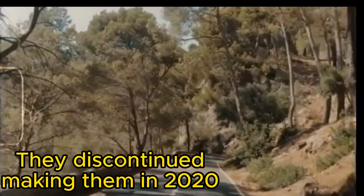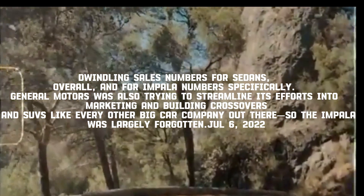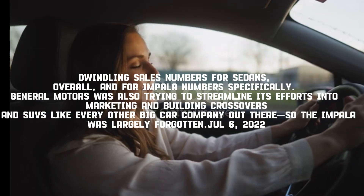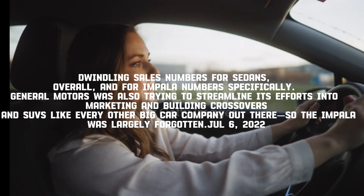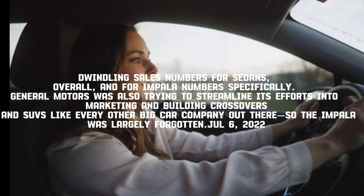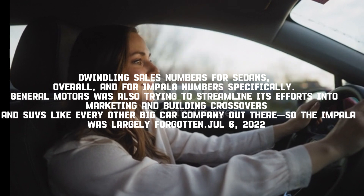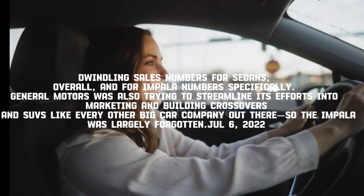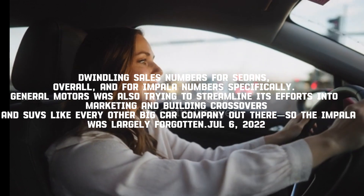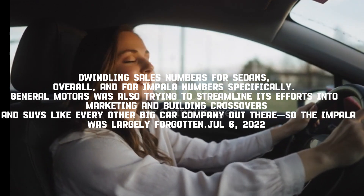Fifth Generation: They discontinued making the Impala in 2020 due to dwindling sales numbers for sedans overall and for Impala specifically. General Motors was also trying to streamline its efforts into marketing and building crossovers and SUVs, like every other big car company, so the Impala was largely forgotten.